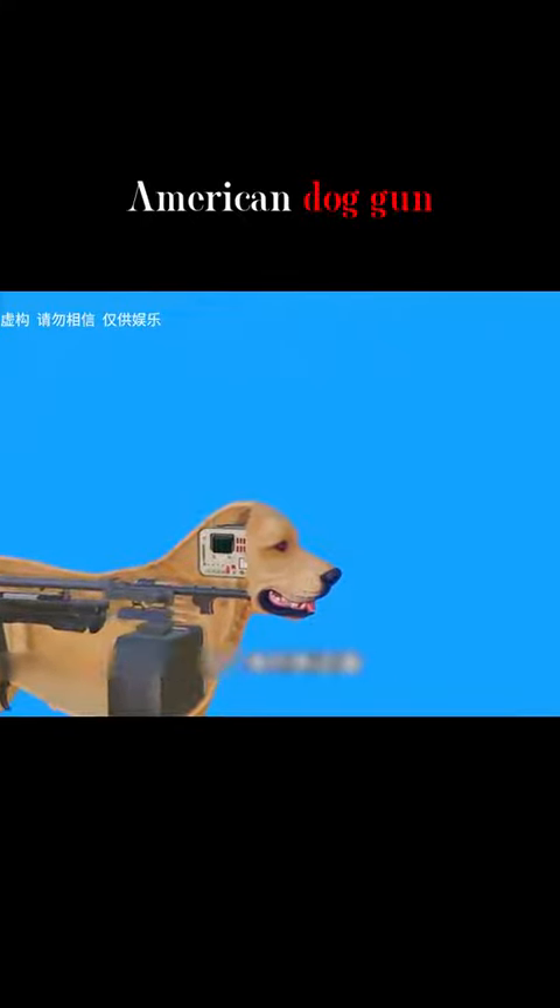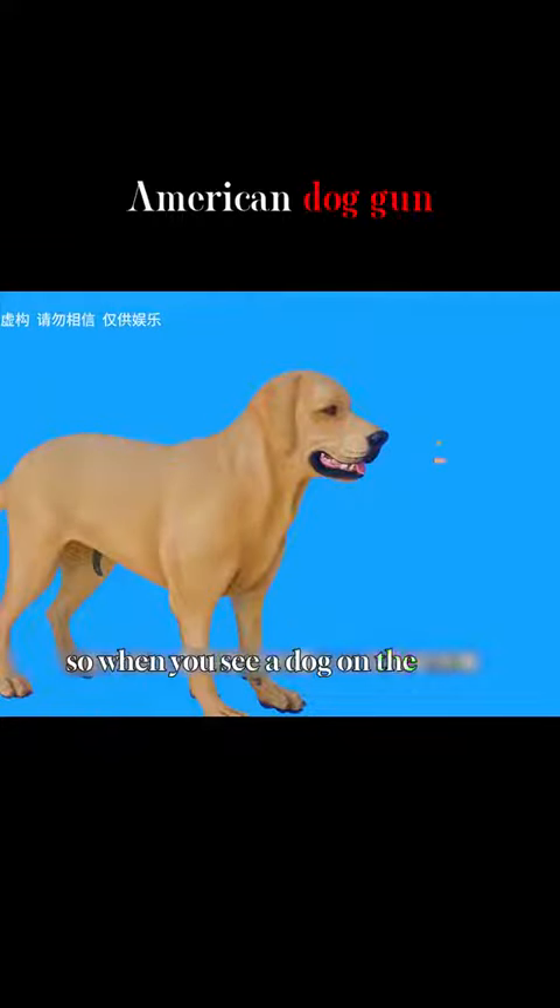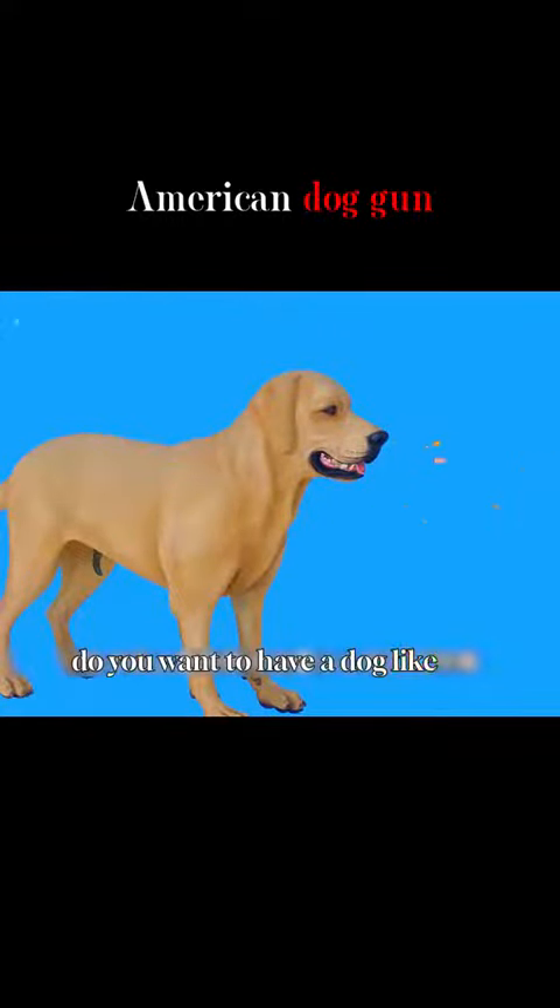This is really a new weapon combining camouflage and high technology. So when you see a dog on the street, you have to be careful. Do you want to have a dog like this?